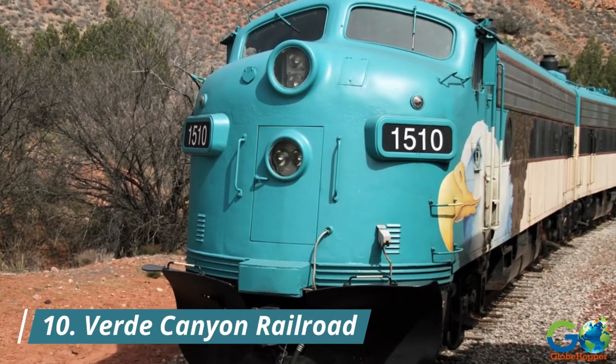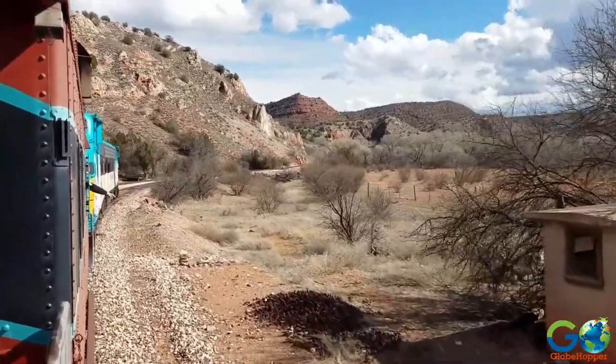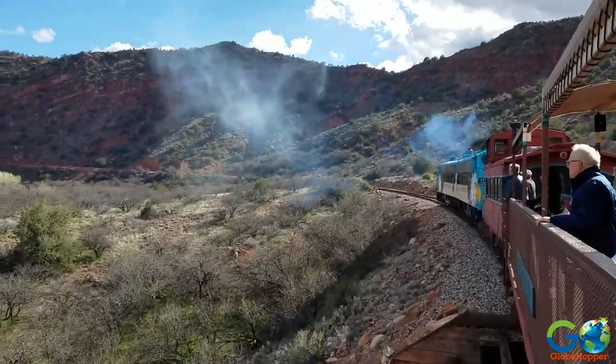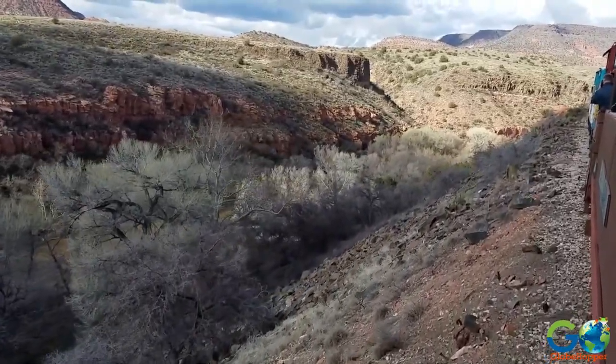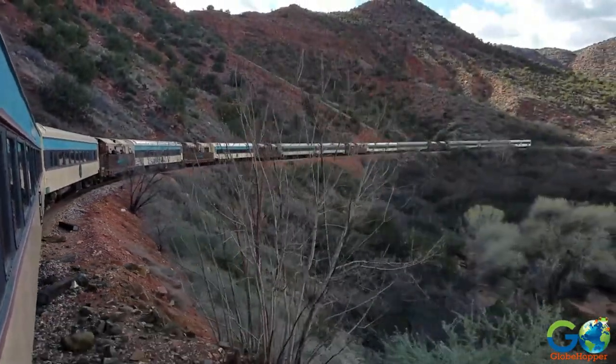10. Verde Canyon Railroad. Embark on a scenic train ride through the Verde Canyon, located near Sedona. The train journey offers stunning views of towering rock formations, the Verde River, and the surrounding wilderness. It's a relaxing way to soak in the natural beauty of the area.